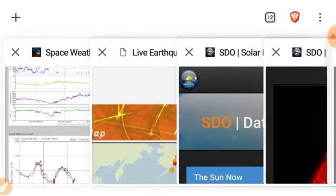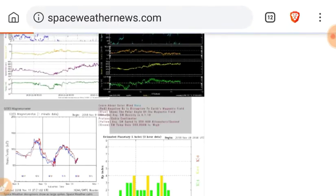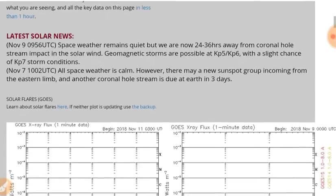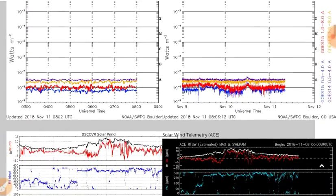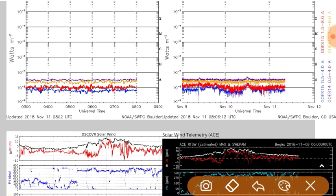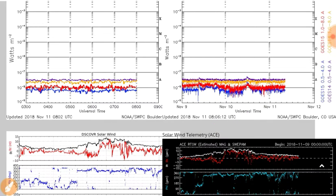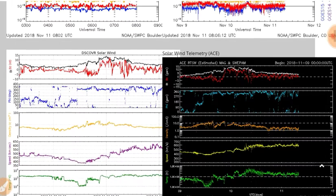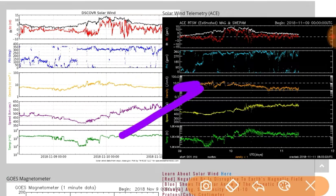Let's look at some data at spaceweathernews.com. As predicted in yesterday's report, there was a small X-ray flare — not big enough to be B-class. But as those magnetic fields moved away, some of that activity was able to make it to Earth. You can see the phi angle is jumping all around.